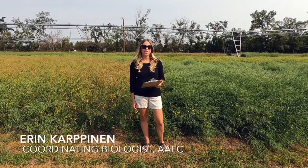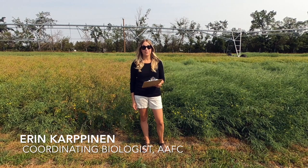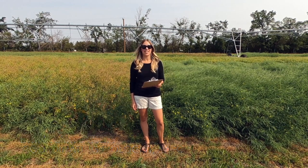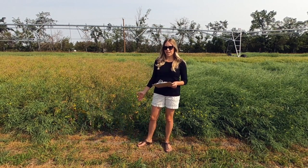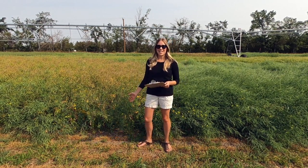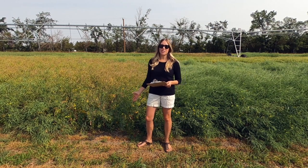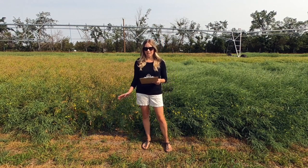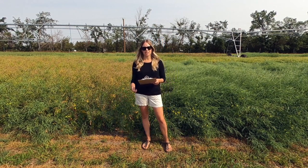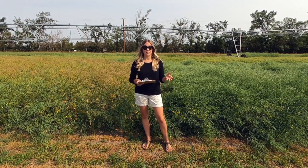My name is Erin Karpenen and I am a coordinating biologist with Agriculture and Agri-Food Canada at the Canada Saskatchewan Irrigation Diversification Centre in Outlook. What you're seeing here is the first year of a three-year trial that evaluates the effect of seeding date on the irrigation requirements and water use efficiency of canola. This trial is part of a larger project that looks at addressing agriculture water uncertainty in the context of our changing environment.